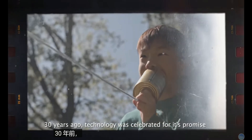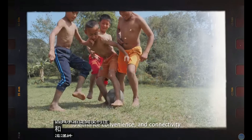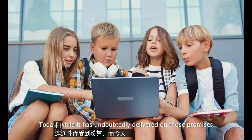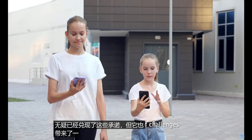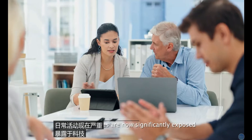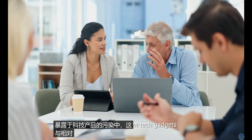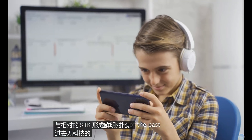30 years ago, technology was celebrated for its promise to enhance convenience and connectivity. Today, while it has undoubtedly delivered on those promises, it comes with a new set of challenges. Our daily activities are now significantly exposed to the pollution from tech gadgets, a stark contrast to the relative tech-free environment of the past.